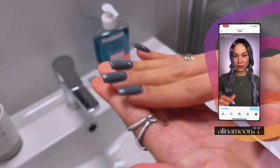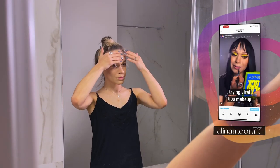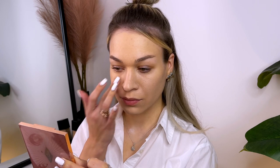I'm applying a moisturizer to my face to ensure that my skin is hydrated, and then using a primer to create a smooth base for my makeup. I have a lot of large pores so I use a special primer. This will help my makeup last longer and look smoother.